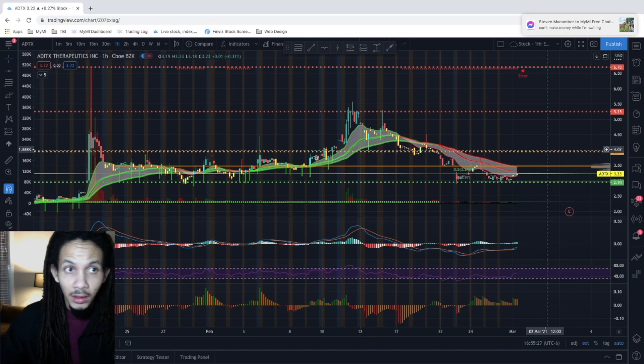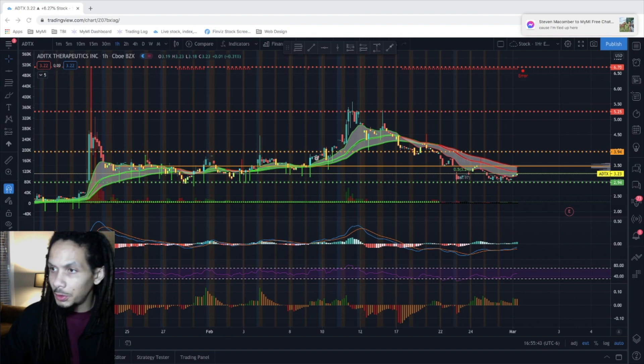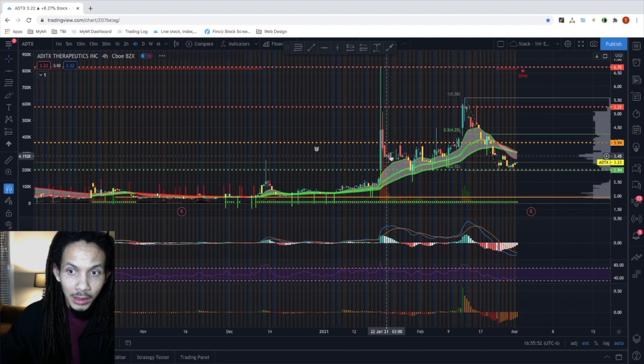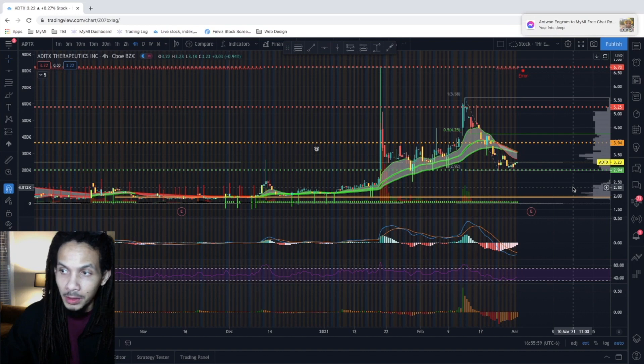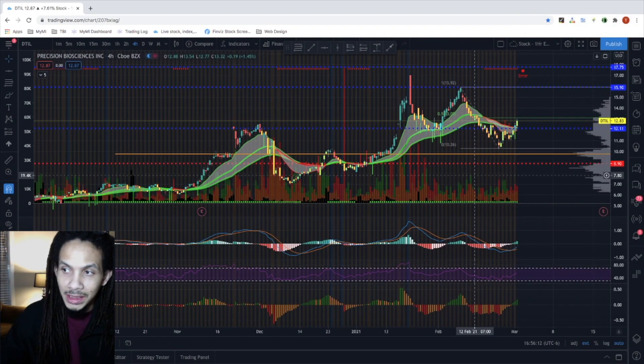Next is ADTX — Aditx Therapeutics. We initially alerted on it at $2.10 on December 22nd. It hit $6.70 at its peak. We did our split-and-run at $2.10, giving us a 219% profit return. Now we're looking at potentially reallocating into this trade — on the four-hour it's a pretty nice setup. Be sure to have your membership in order to receive the update when we initiate the trade, as long as it meets the criteria.